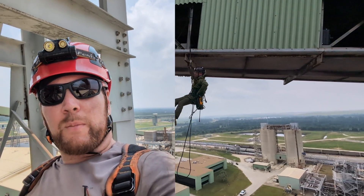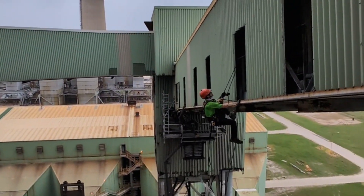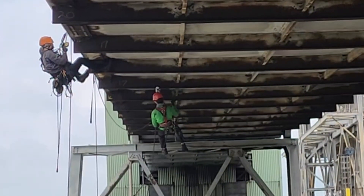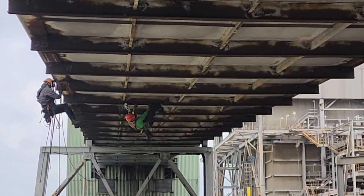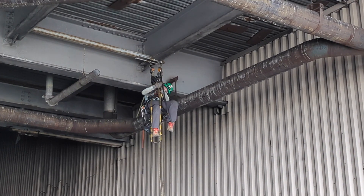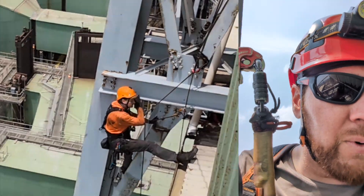I'm out here inspecting some conveyor belts at the Limestone Generating Station in Jewett, Texas. We've got deviation up there — I don't know if it's visible — so that's kind of sweet. We've got deviations; don't get to rig those often, which is kind of nice.